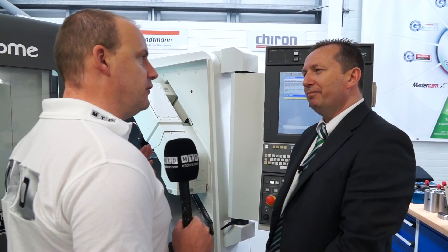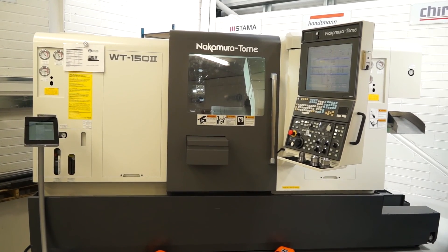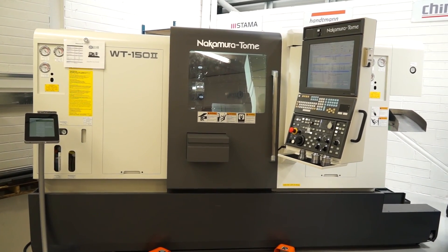Graham, the WT150 is a popular machine from Nakamura. Yeah, this is our most popular range that we sell through ETG. The WT150 65 bar capacity machine, very, very popular. We send around about 25 machines a year in this construction.